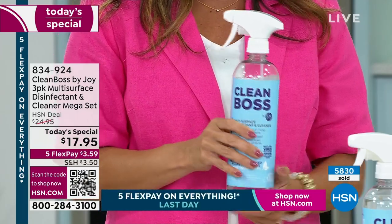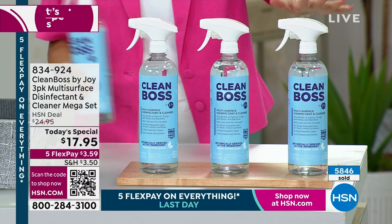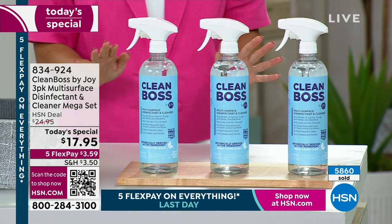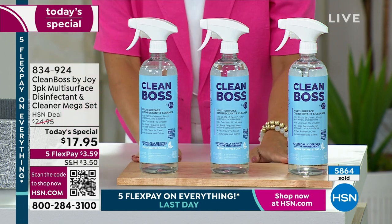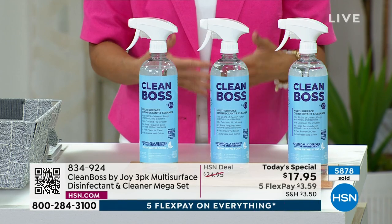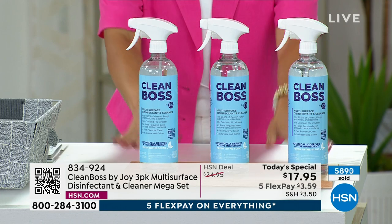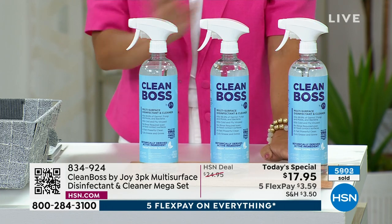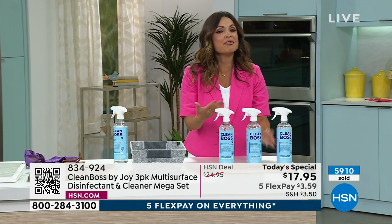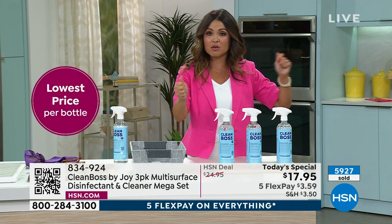A lot of you are picking up multiples — not just one, but three sets. This is actually the lowest price per bottle in our history. We do not have auto ship because we simply can't sustain it at this value. It was hard enough to bring it back as a Today's Special at this pricing. A lot of you are buying multiples — think about it: you can leave one in the kitchen, one in the bathroom, maybe one in the garage.